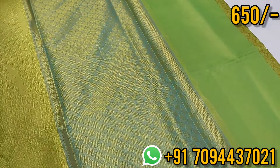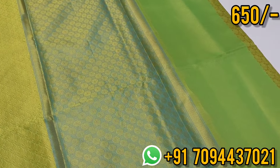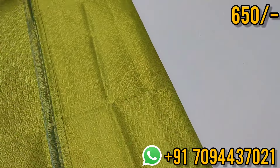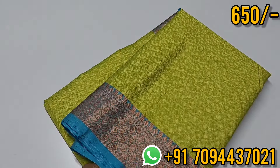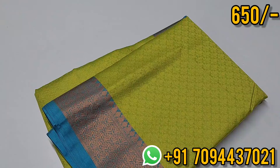The price of this saree is very very affordable — Kora muslin saree at ₹650. The market price is above ₹1000, but here it is ₹650, budget-friendly, with free shipping.